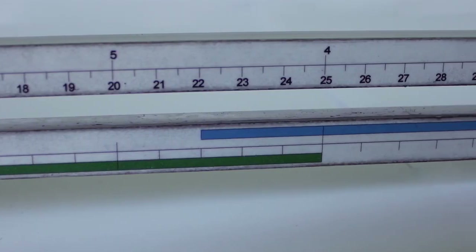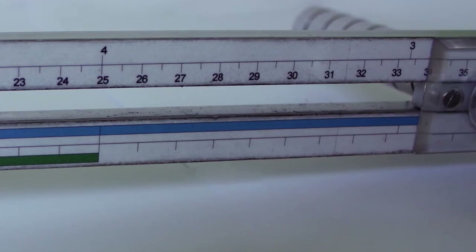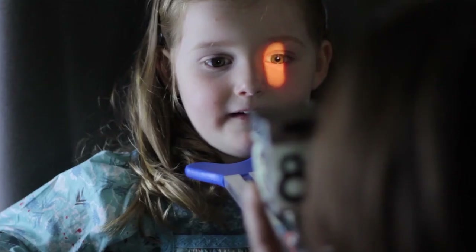If when I place my retinoscope next to the target I get an against-movement, the child is over-accommodating and I need to move forward until I reach neutral. The point at which I reach neutral tells me how much the child is over-accommodating by. An accurate response is one which is neutral when the retinoscope is next to the target, or just a little bit behind the target. The normal bands on the target ruler allow us to quickly check whether a slight lag is within normal limits for age.